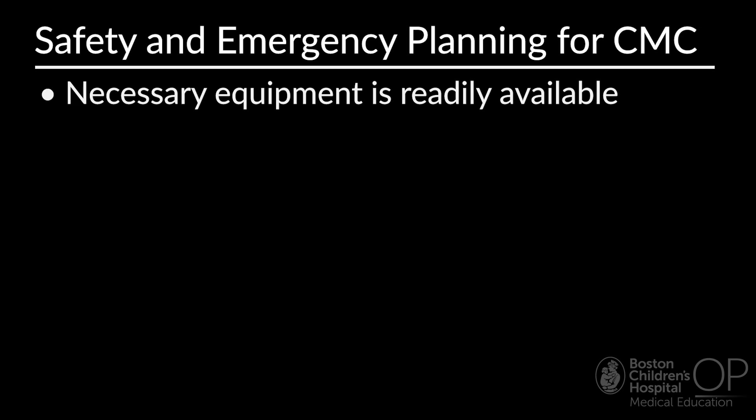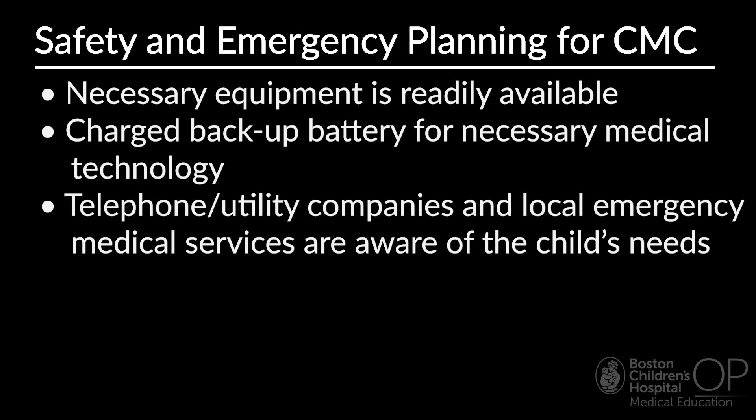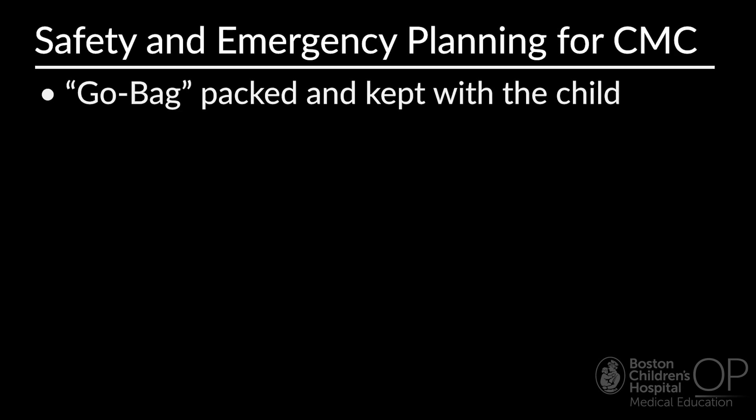For example, in the case of an equipment issue, medical or weather emergency, ask the family if necessary medical equipment is readily available in case of an emergency. Ensure there is a charged backup battery for any technology that the child cannot do without. Some families may be able to have a generator in case of a power outage, though many families will not have access to this in their homes. Telephone and utility companies and local emergency medical services should be aware of the child's medical needs so they can prioritize the home in the case of power outages or emergencies. There must be a means for the child to get into and out of the house, and there should be road accessibility to the house for emergency responders. A safe home environment also means ensuring that families can pack a go-bag with essential equipment to be kept with the child in case of emergency.